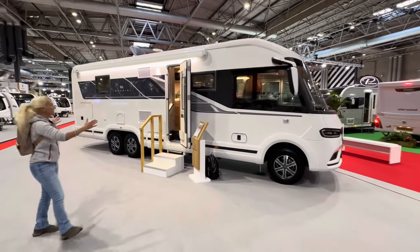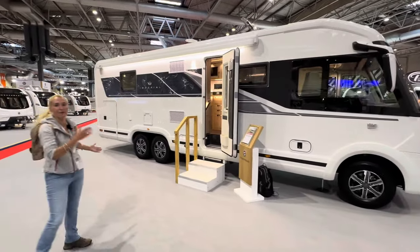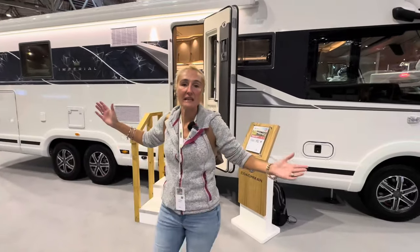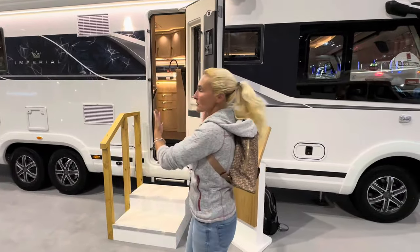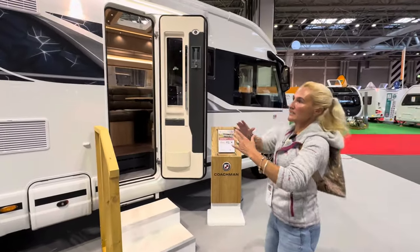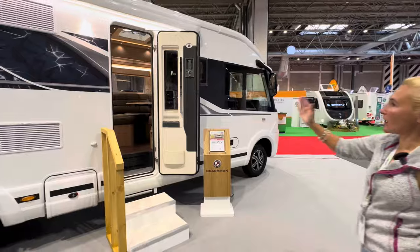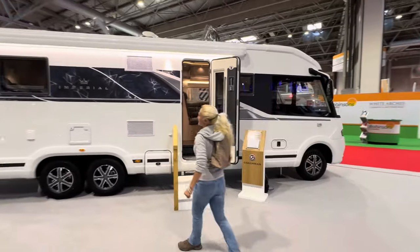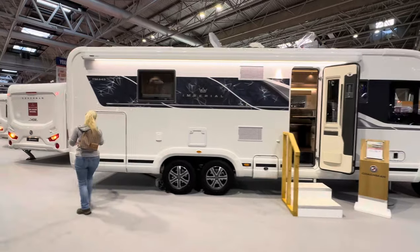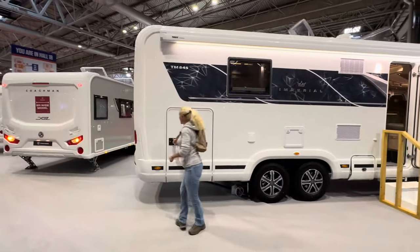This is the Travelmaster Imperial — the TM845. It's a tag axle, 8.8 meters long, an integrated A-class motorhome, and it's £200,000. From the offside we've got our entry door, the Imperial decals, service points, wheels, and a massive garage.